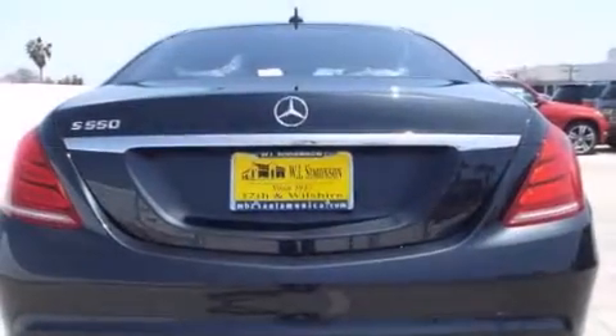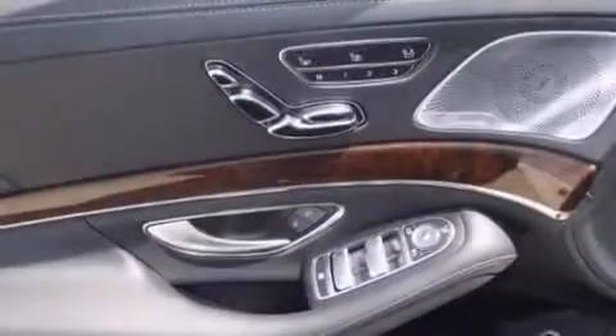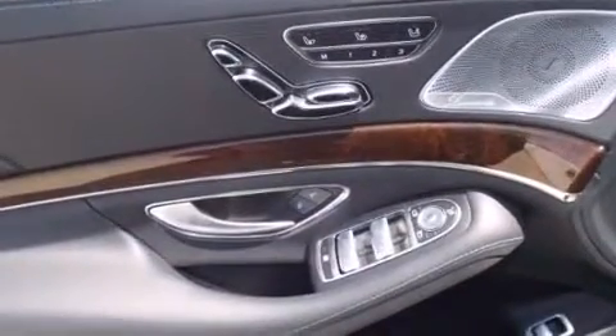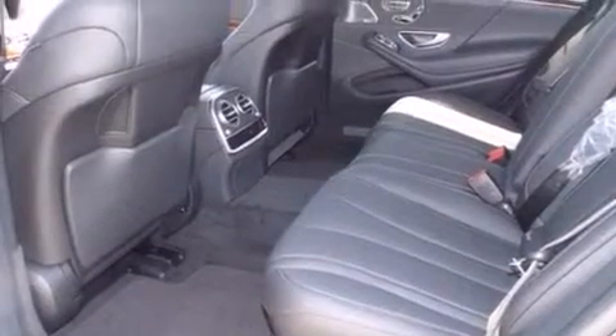Its top features and packages include the Premium One Package, the Rear Seat Package, the Driver Assistance Package, Distronic Active Cruise Control, Keyless Go, Active Ventilated and Heated Front Seats, Blind Spot Assist, Power Rear Side Window Sunshades, the Sport Package, and Lane Keeping Assist.